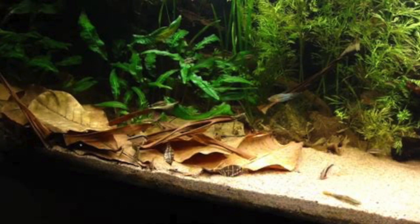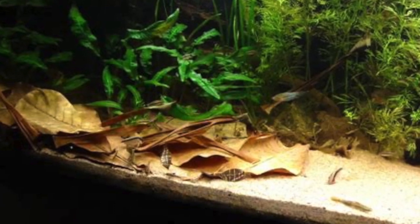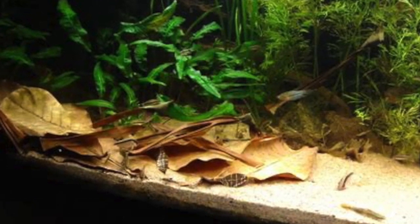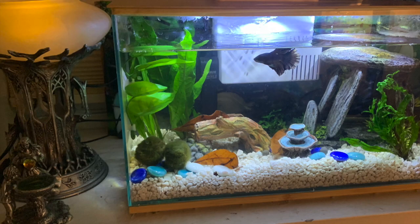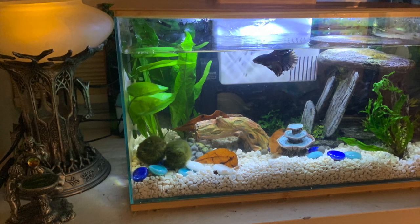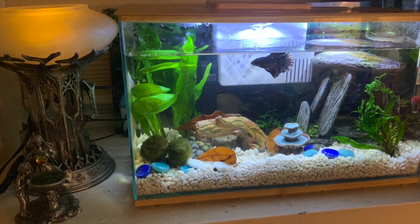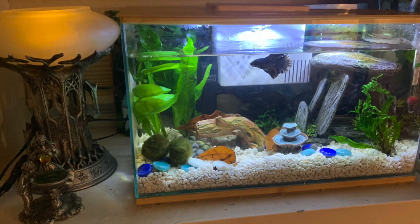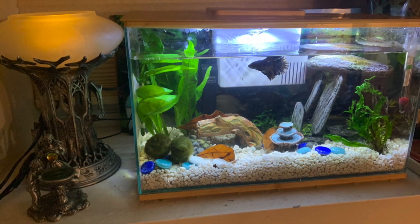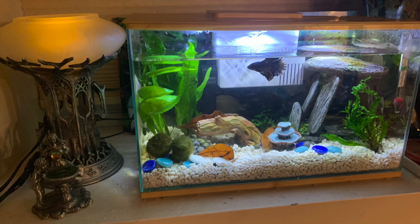Another thing I recommend is the Almond Leaf — you can buy a pack of them online and they are wonderful to have in your tank because they provide special nutrients that your betta needs. Betta breeders have used them for years. They help prevent fin rot and keep their colors bright. These leaves also release tannins, turning the tank water a little brown, which is actually more natural because that's what rice paddies look like.